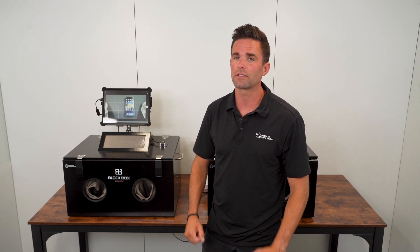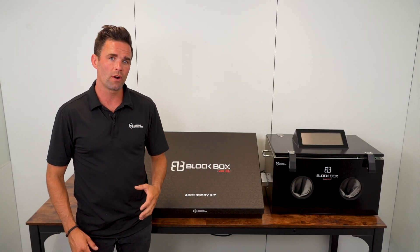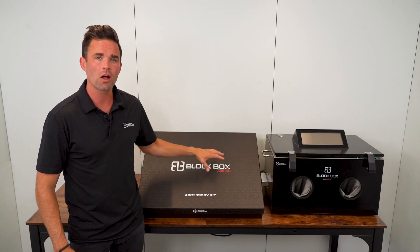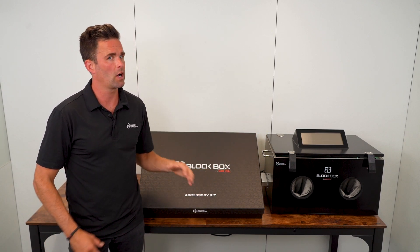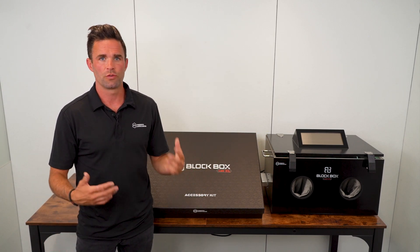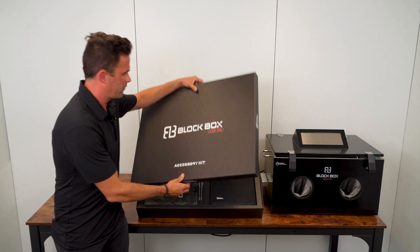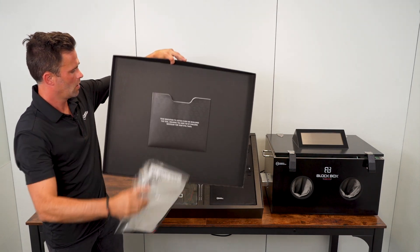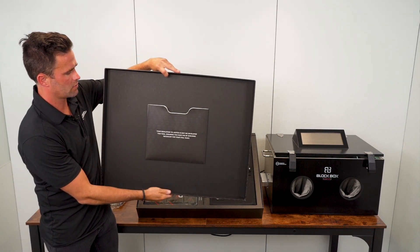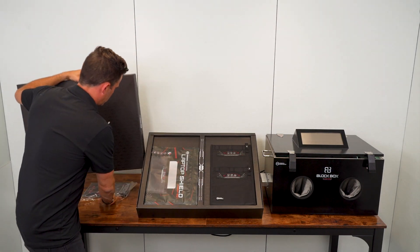Now let me show you the new accessory box that comes with the product. Here in mid-2024 we started including an awesome accessory box with every one of these units. The accessory box is packed full of accessories and really nicely organized. When you receive the unit, lift the lid and you'll find instructions for operating the BlockBox Lab as well as some other information.